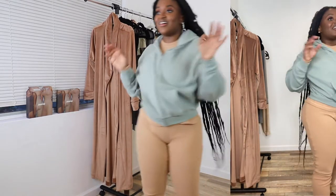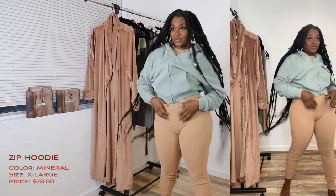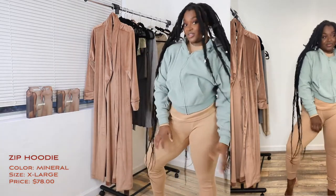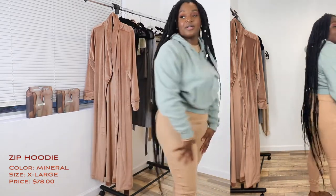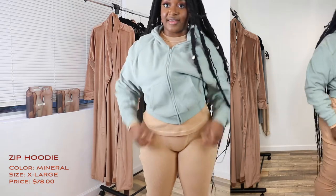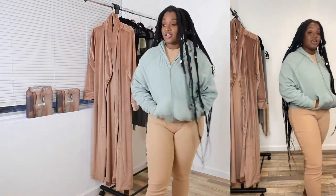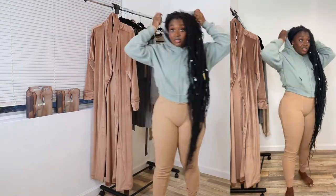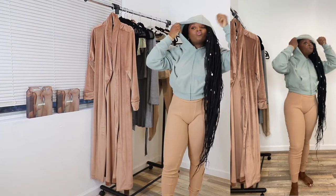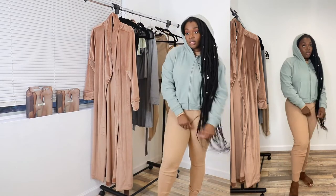It looks super cute. I really want to get this in the right size, so I gotta order it online. But it is very cozy — no lie, very cozy. And it comes with a hood too — this jacket has a cute little hood. That's cute.